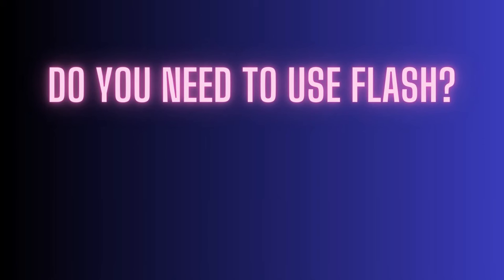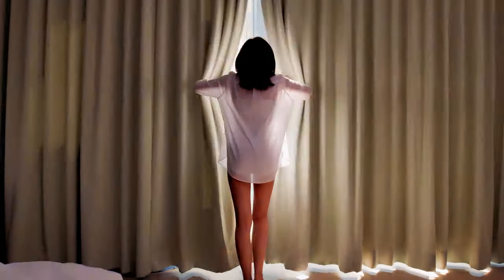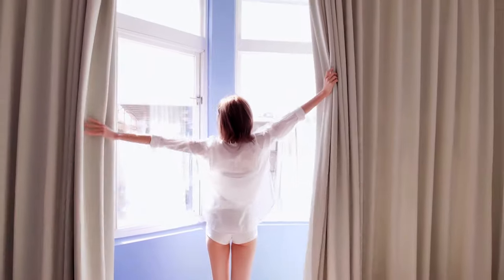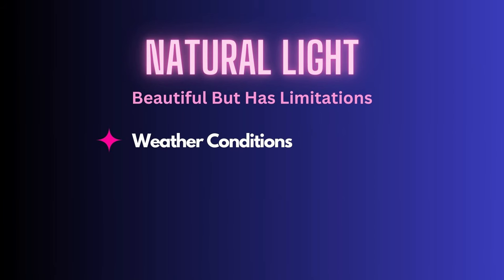First, let's address the question of using flash at all. Do you need to use flash? Why not just use natural light? Well, natural light is beautiful but it has its limitations. Usually using natural light means using window light, and when you're working with paying clients you don't want to be at the mercy of weather conditions that make the light unusable or unpredictable.